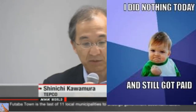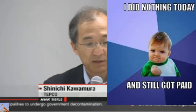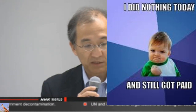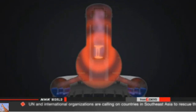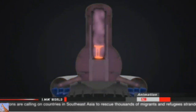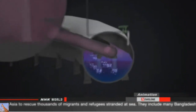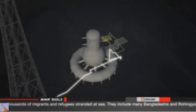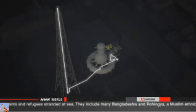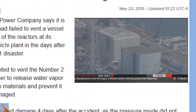TEPCO officials say they will continue to investigate how the radioactive release occurred at the number two reactor. They will continue on-site investigations and simulation analysis, and will also analyze the details of the situation after the accident. Crews attempted to vent the containment vessel, but pressure inside the vessel did not drop for four days after the accident. Investigators believe this caused the release of a massive amount of radioactive materials, forcing most plant workers to temporarily evacuate.